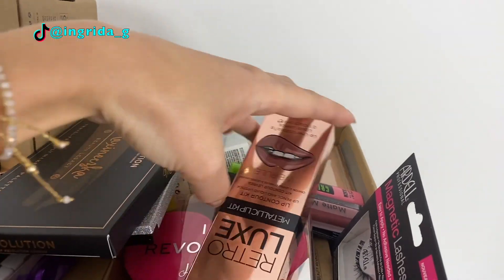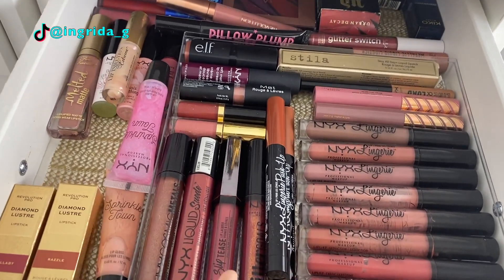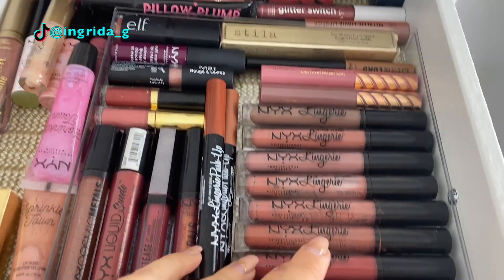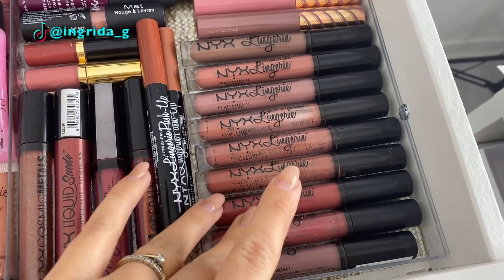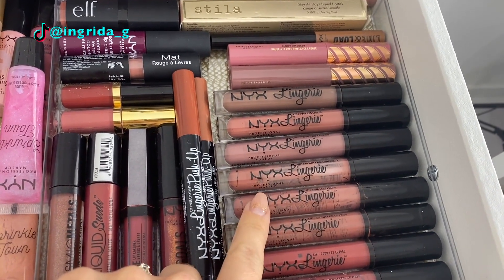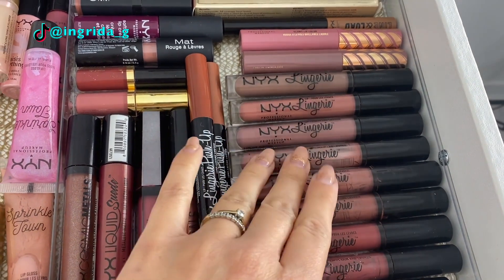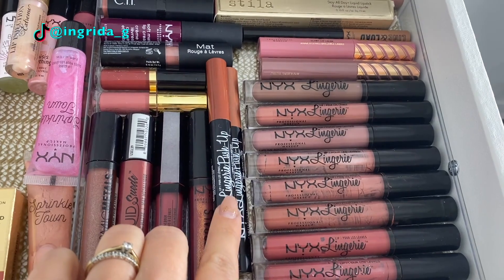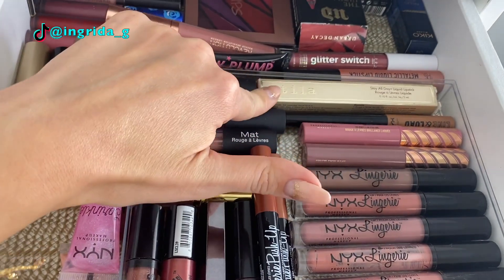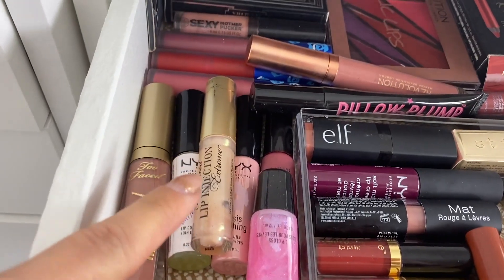Okay, let's start from the top drawer. In here we have the lipsticks I use the most — that's why they're in the top drawer. My favorites, as you can tell, are the Lingerie by NYX. These lipsticks last literally all day long, even if you're eating or drinking. It stays on your lips. Same with the push-up ones. I love NYX lipsticks in general — these are the ones I'm using the most at the moment.